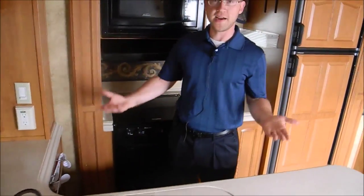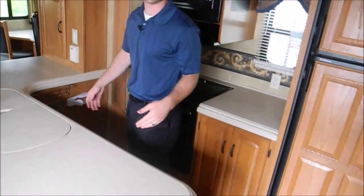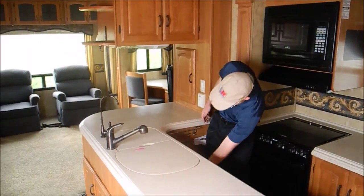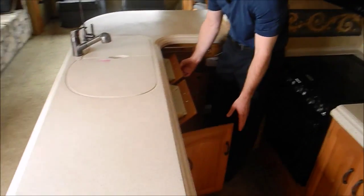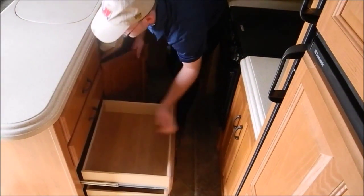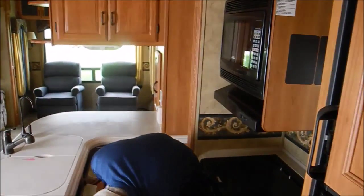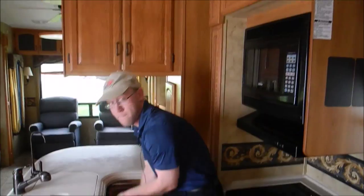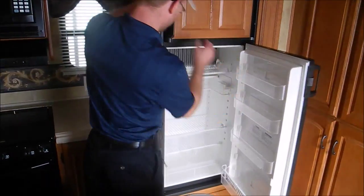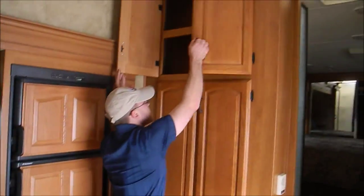You got central vac, fiberglass countertops, and one of the things that makes Montana successful over the years is they have some of the best kitchens you'll see on a fifth wheel — just tons and tons of counter space, drawers everywhere, a spot for a trash can. You've got a gas-electric eight cubic foot fridge, looks nice and clean, and a big bank of cabinets.